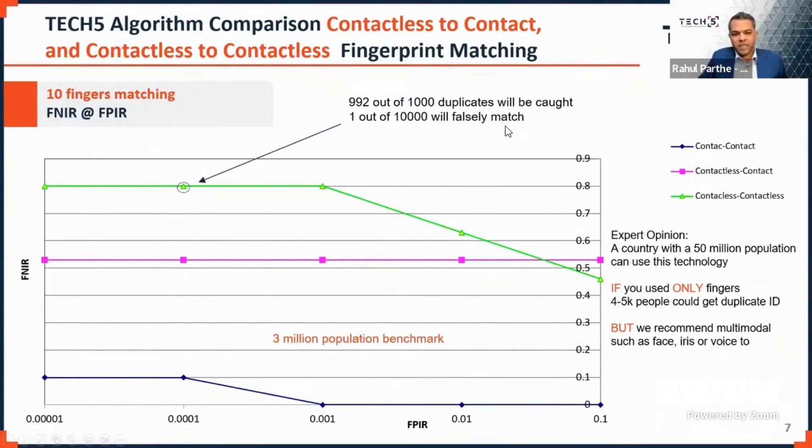From a deployment perspective: 992 out of 1,000 duplicate attempts would be caught using fingerprints alone — and you'd always augment with other modalities. Taking a 50 million population country where 1 to 2% of people might try to get a fraudulent ID, only about 4,000 to 5,000 would get duplicate IDs. If you augment fingerprints with face and voice or iris, error rates will significantly drop, and I would be confident to say it will be a successful deployment based on large-scale programs we've been running.